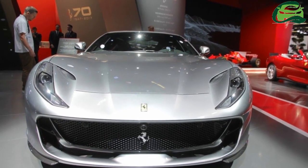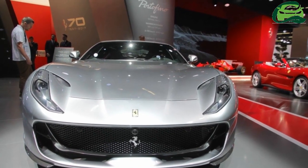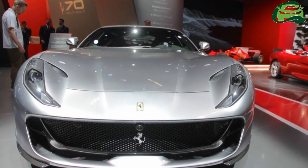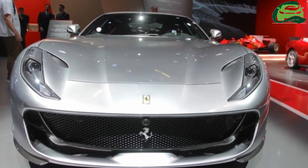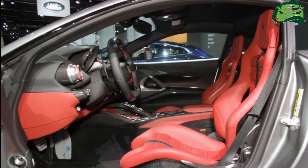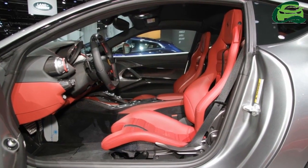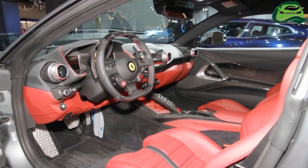The Ferrari 812 Superfast is the most powerful and fastest series production Ferrari in the marque's history. Full LED headlights integrated into the design of the sculpted air intakes on the bonnet emphasize the car's masculinity and wrap around the front wheel arch.